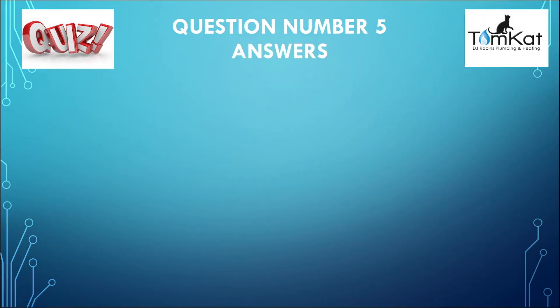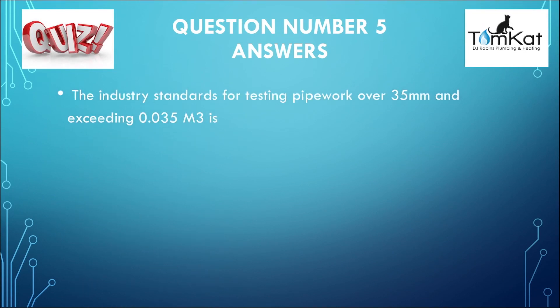Here's the answer to question number five — have you got four out of four so far? The industry standard for testing pipework over 35mm and exceeding a volume of 0.035 metres cubed is — the answer was A — IGE UP1 or IGE UP1A. That was the answer for question number five.